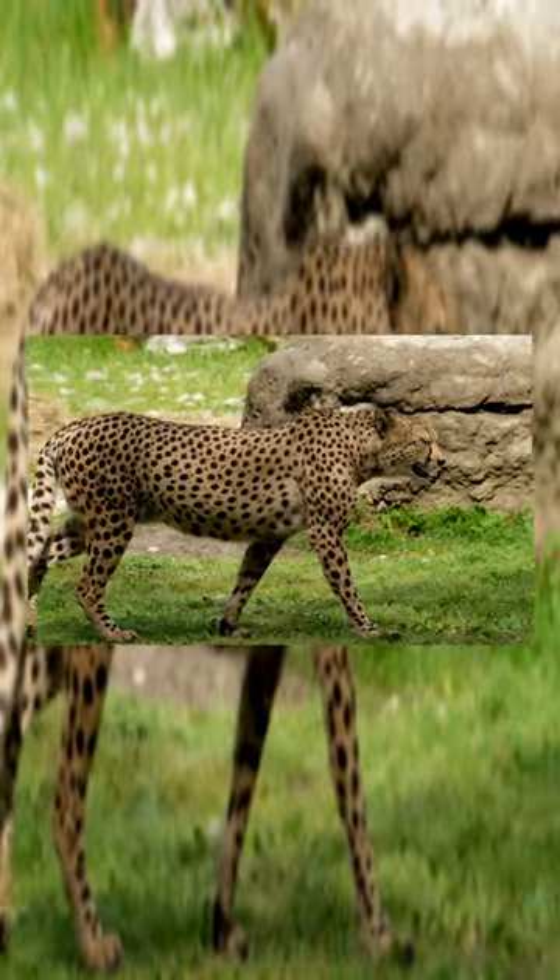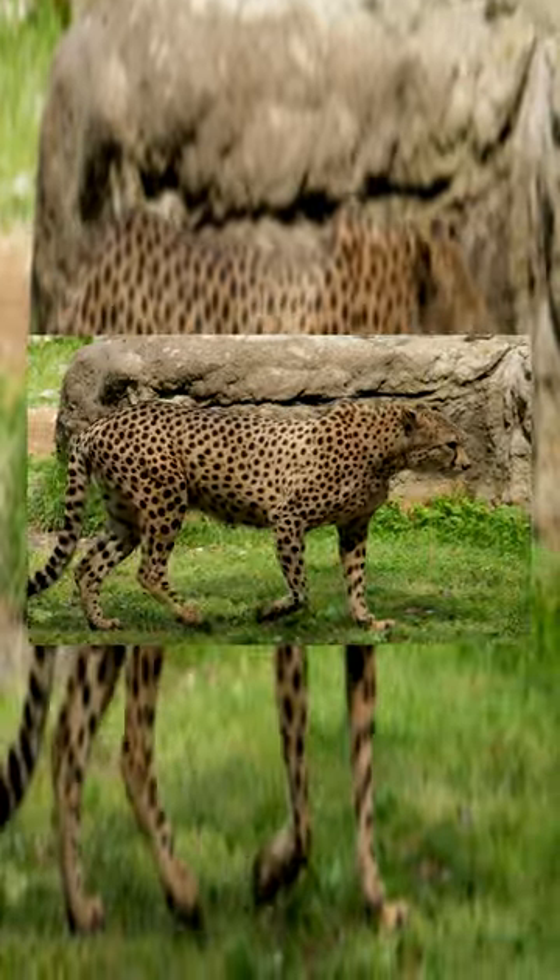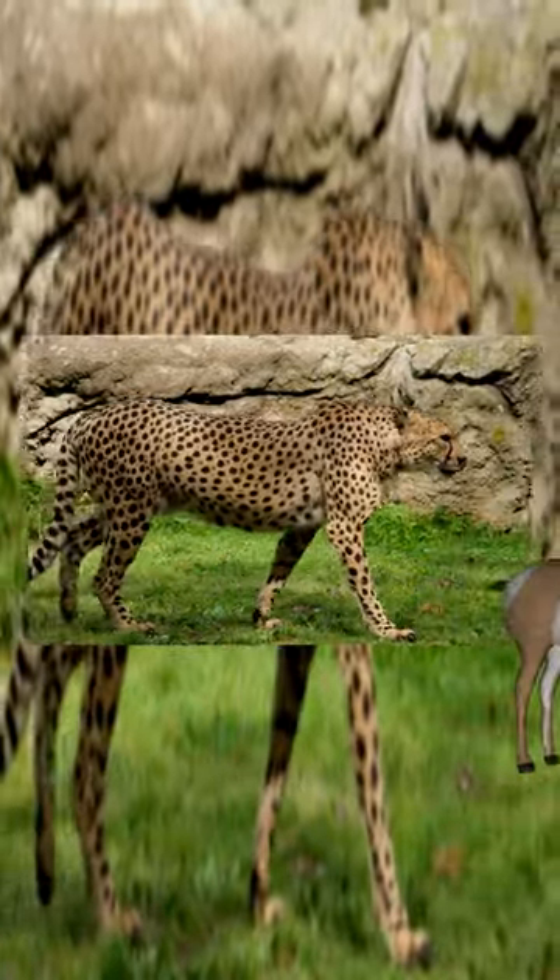Pronghorn is the fastest land animal in America and can run up to 60 miles per hour. They're often cited as the second fastest land animal, second only to the cheetah. However, it can easily beat a cheetah in a long-distance race.